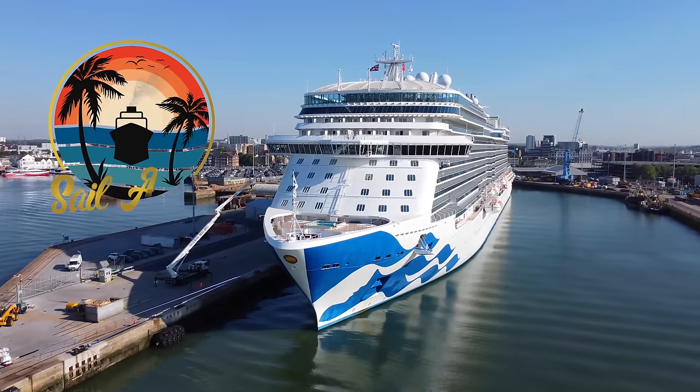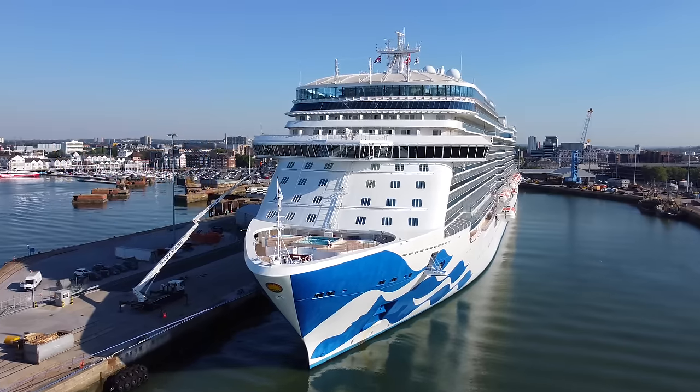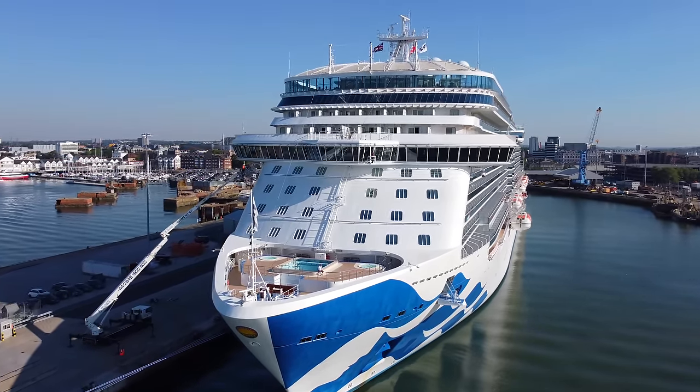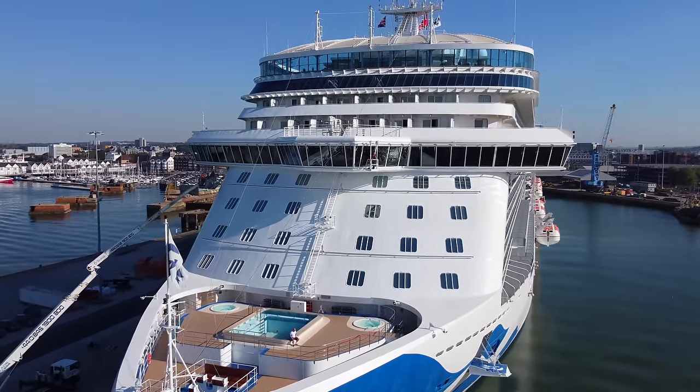Hello and welcome to our full ship tour of Enchanted Princess. We're going to start our tour on Deck 5, which is the lowest passenger deck aboard this ship, and is the deck you'll embark on, right into Enchanted Princess's stunning piazza, which spans Decks 5 to 7.